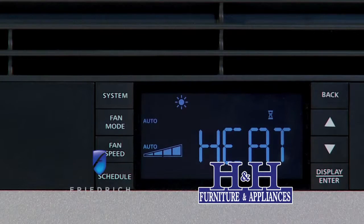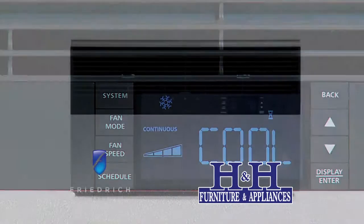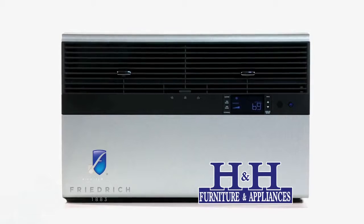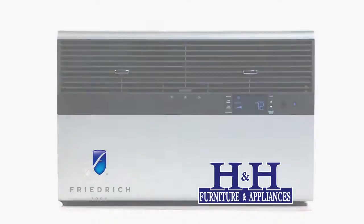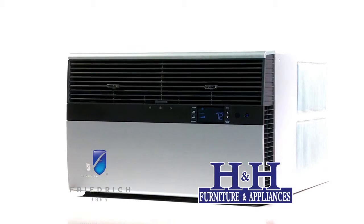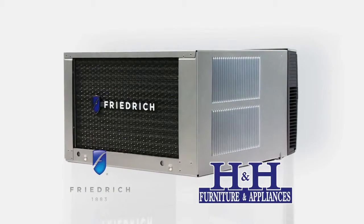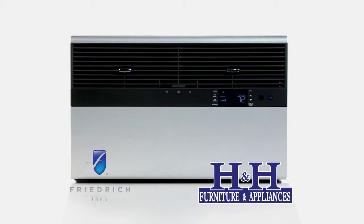Our warranty on our products is one year on parts and labor, should anything happen to the unit, and five years on the entire sealed system, which would include coils, compressors, and refrigerant. H&H is our service partner, and they do a wonderful, wonderful job.